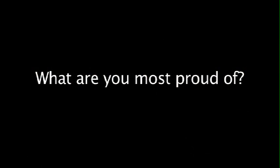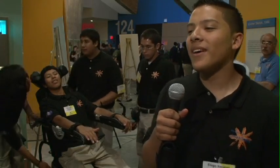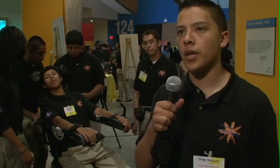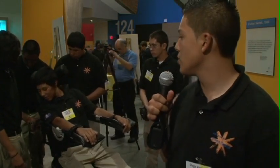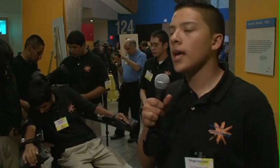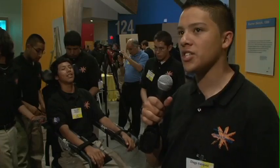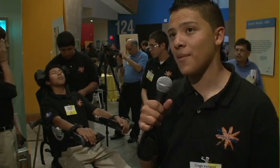We're most proud of the fact that we finished. Because we were on a tight schedule, there were so many problems that we hadn't foreseen. Since we changed the idea so late, we had to restart from scratch, with just a few people working on it. But the good thing is that everybody pitched in, we worked as hard as we could, and we actually got to finish on time.